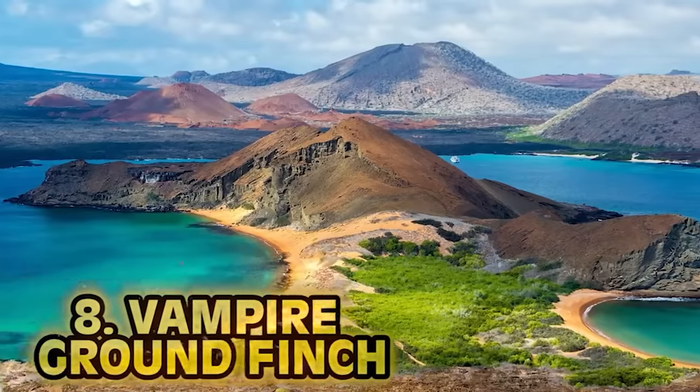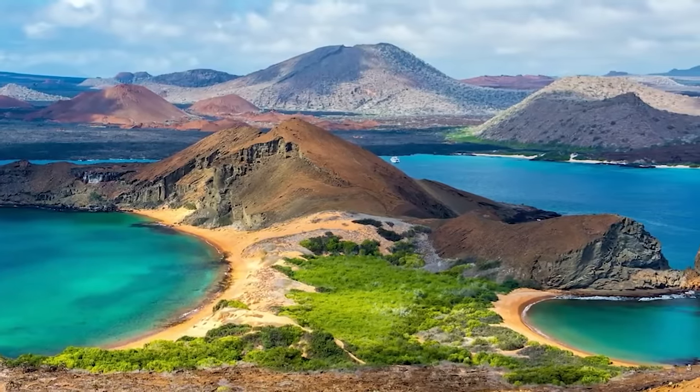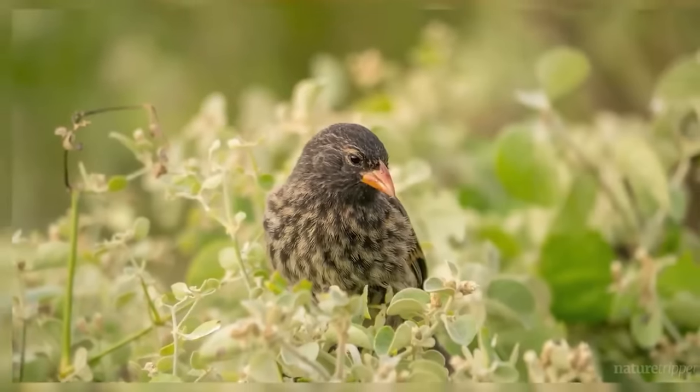We have the Vampire Ground Finch. Food and water is extremely limited on the volcanic island of Wolf in the Galapagos, so the species that live there have to improvise — they have to find other ways to survive with what they have.